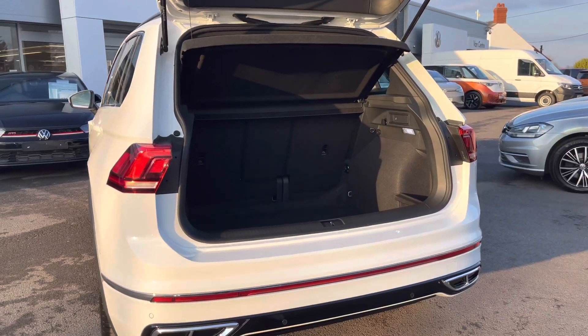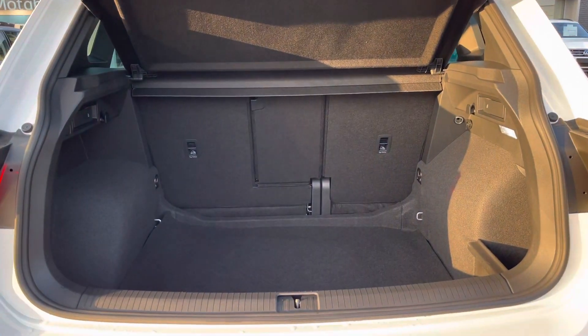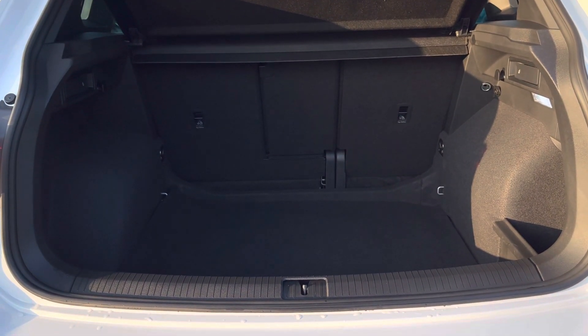We have an impressive amount of boot space available to easily cater for your day-to-day needs — you could easily fit in multiple large suitcases. The rear seats can also be folded to extend the capacity to fit in larger items.